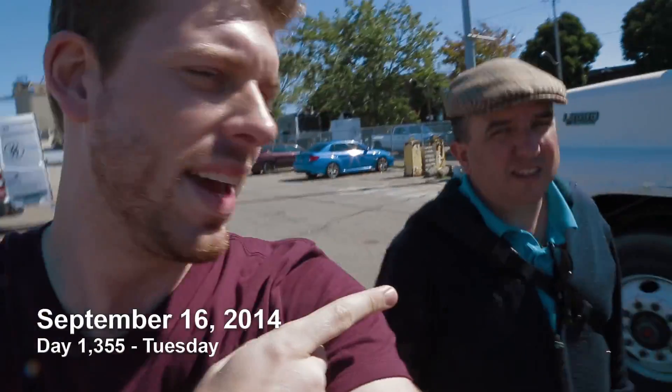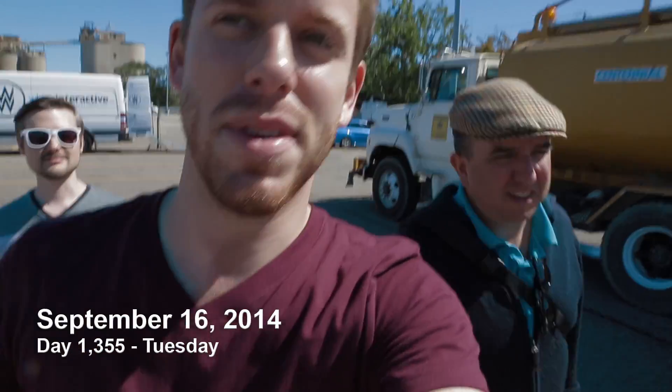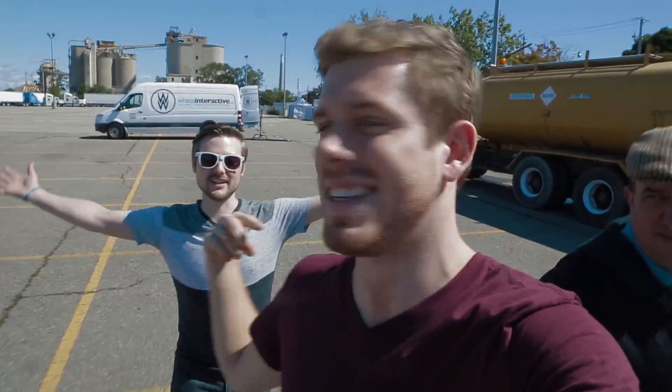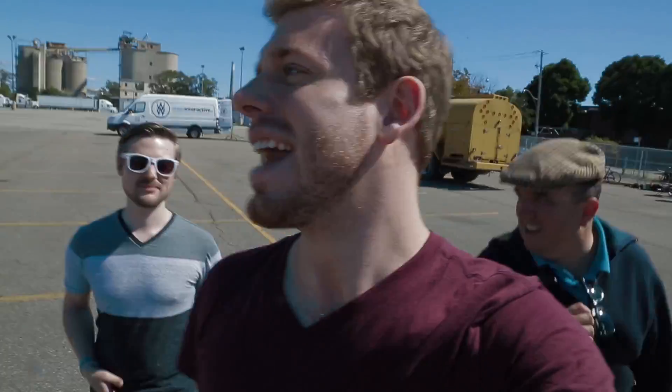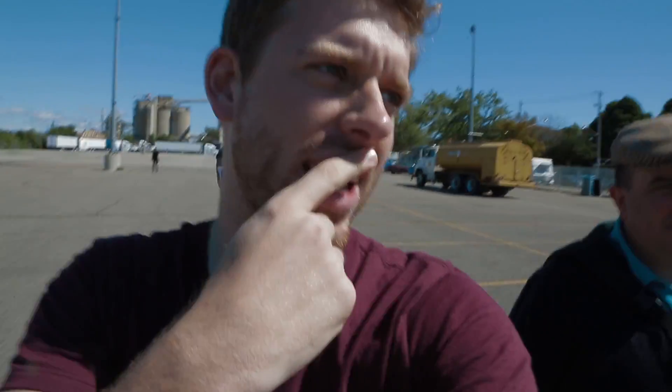Good morning everybody, we are on set. This is Nick — he's the supervising producer of a video that we're shooting. Well, they're shooting it; we're actually not shooting it, we're in it. As talent, I don't know why. We're not acting though, and we're not really hosting. We're in a video — we're shooting something for Volkswagen Canada.